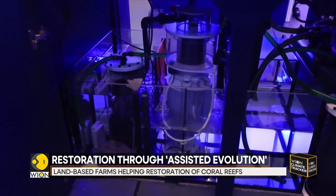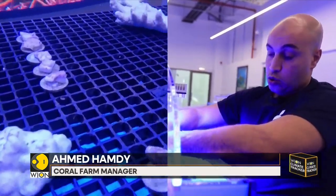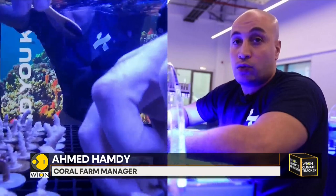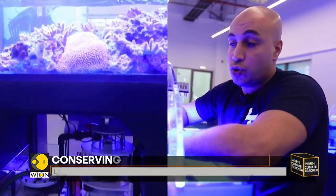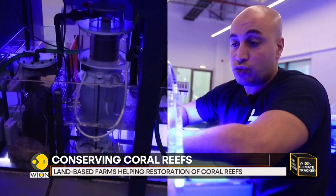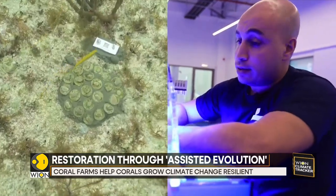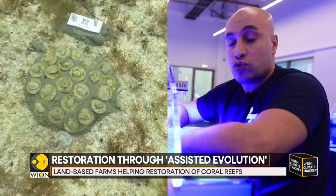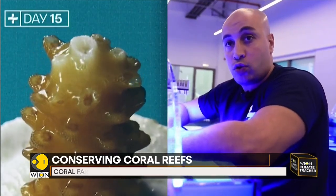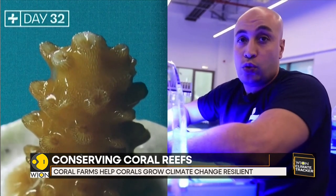We're actually controlling the environment, providing the coral strength to become more resilient against climate change. With this system, which is a closed-loop system, we can control the temperatures and the light intensity and the waves. So we're creating an environment which makes the coral stronger than normal, so they can survive in the ocean.